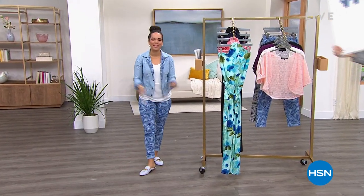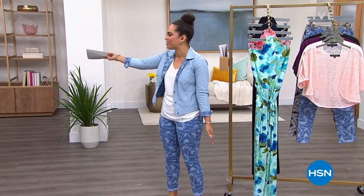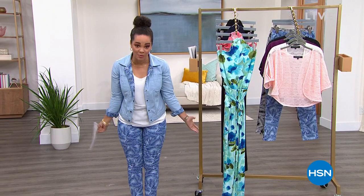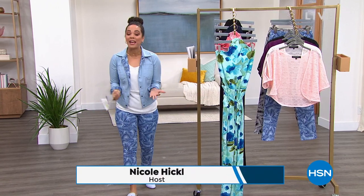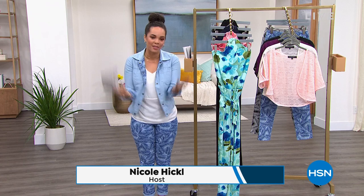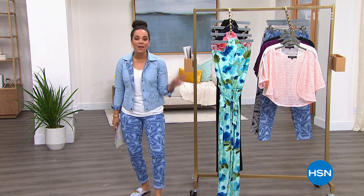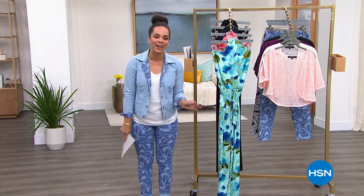Hello everyone, happy Wednesday! We are halfway through the week. It's live TV and it's customer appreciation month. My name is Nicole Hickel, and this whole hour is going to be a really big thank you to our loyal customers — and even those joining for the first time — because we're talking all things clearance from Colleen Lopez.